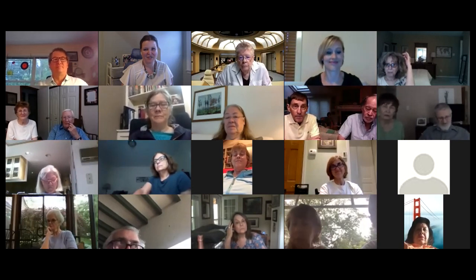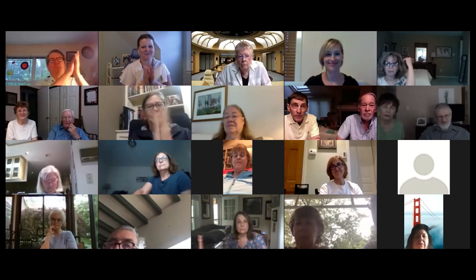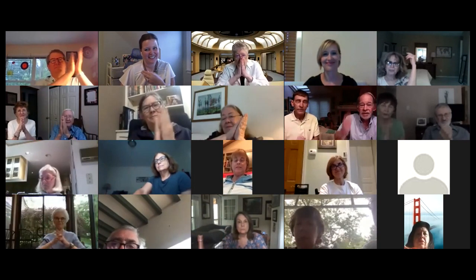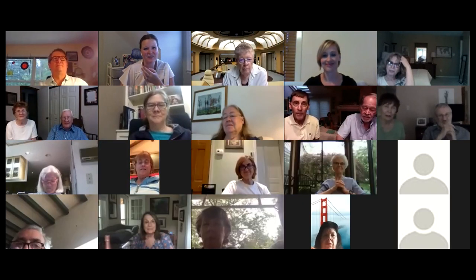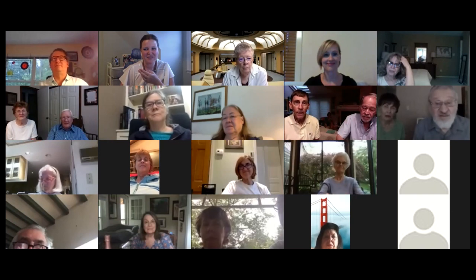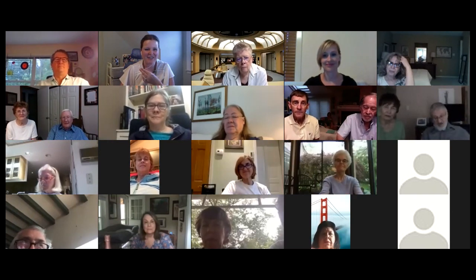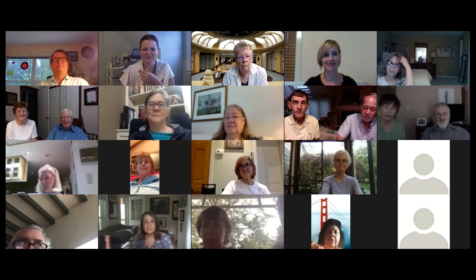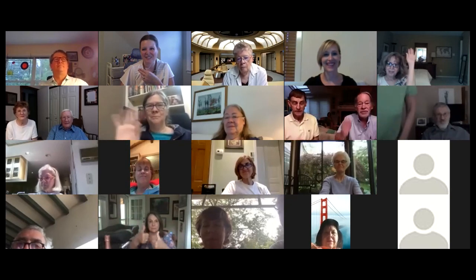Thank you so much to our speakers today. Thank you - this is great fun and makes it worthwhile. We hope everyone will join us next week for another art chat - the link is in the chat. Thank you everyone for coming today, and thank you Rachel.